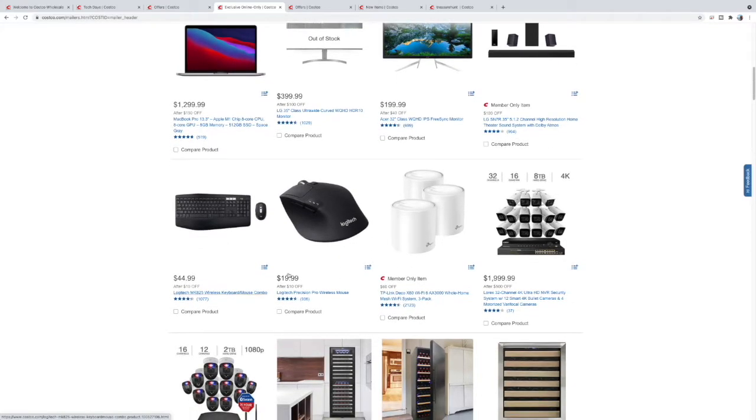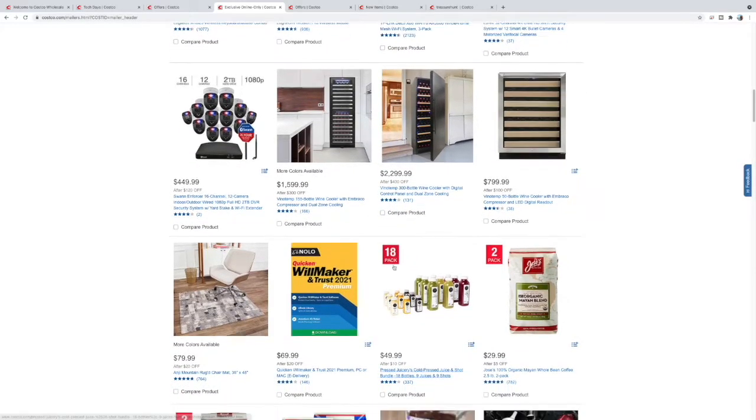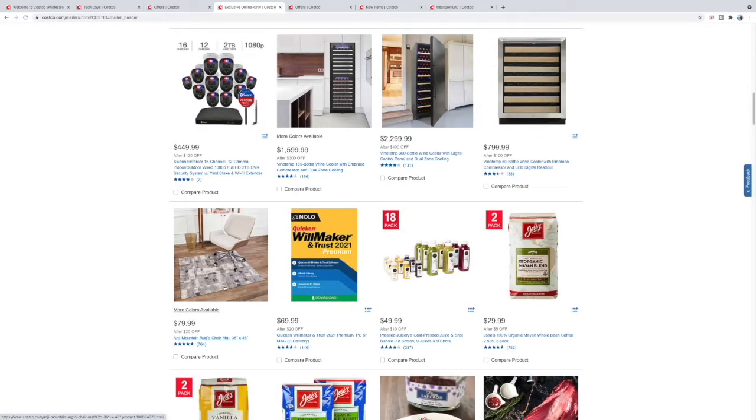I have this mouse that I've used for quite some time — good deal, $20 off. I've got a little video on that as well. Some larger wine fridges — we have a smaller built-in one and having a larger one would be nice. Got this little carpet — 80% off, looks like it's going to be for office use. That's pretty good.